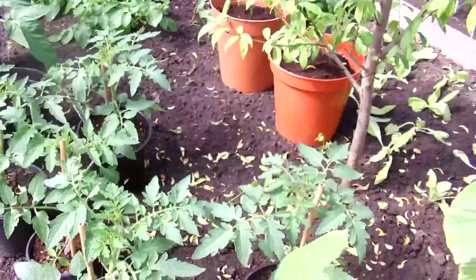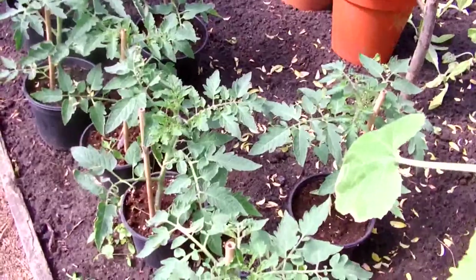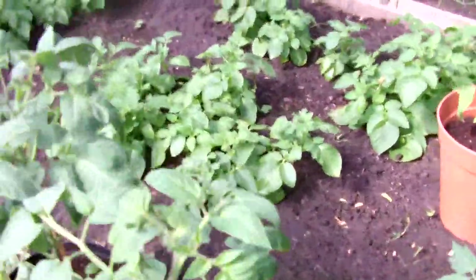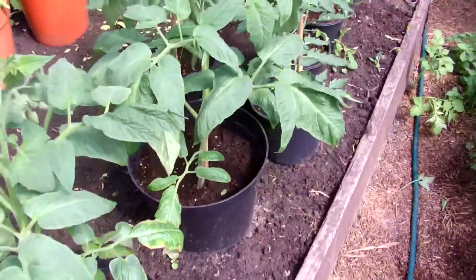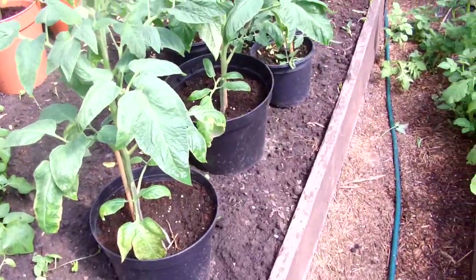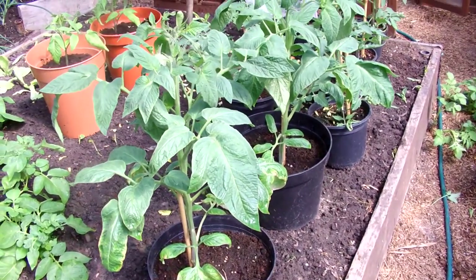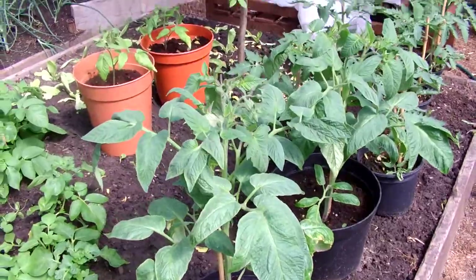These tomatoes here - I don't know what they're called, they had them given me, but they're actually yellow tomatoes. I had these two given me as well, which are a beef tomato, but actually when they're grown they're pink. So if you can let me know what they are called in the inbox underneath, I'd be very grateful.